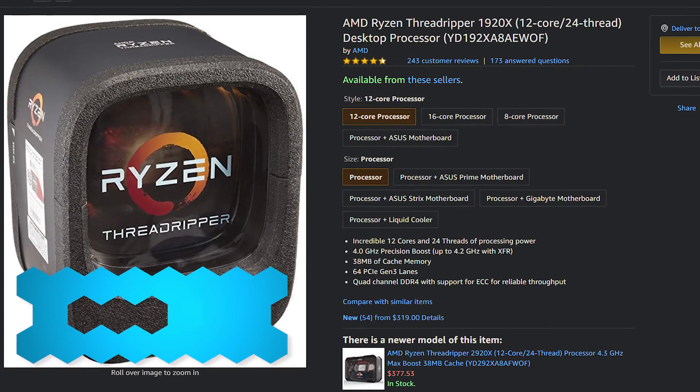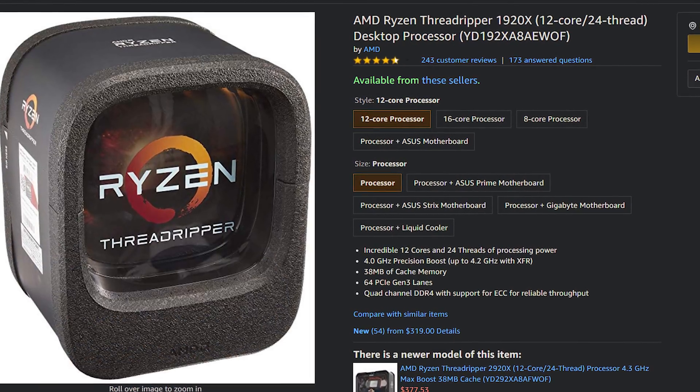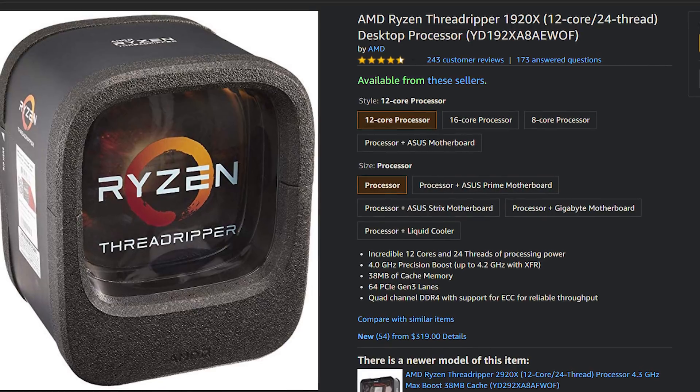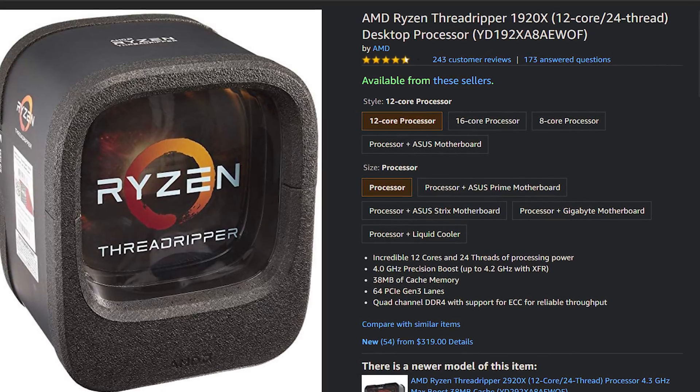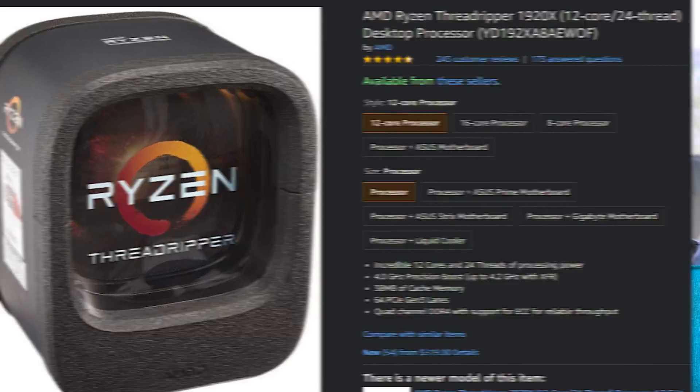What's been out for a while is the Threadripper 1920X — 12 cores, 24 threads. It's one of the first iterations of getting above eight cores on AMD's side, and it's going on sale right now on Amazon for $200. If you want a 12-core and not Ryzen 3000 with its increased IPC, which costs $500, $200 for the Threadripper 1920X is a deal. Obviously the more expensive part is the motherboards, but in case you want to pick one up, there's an affiliate link in the video description for you.